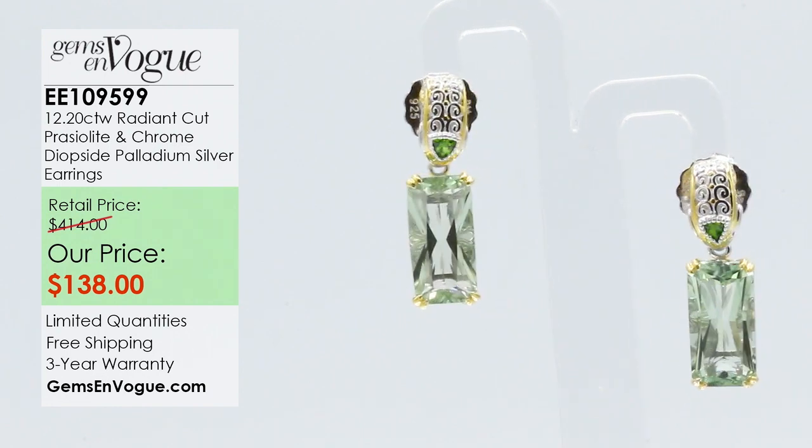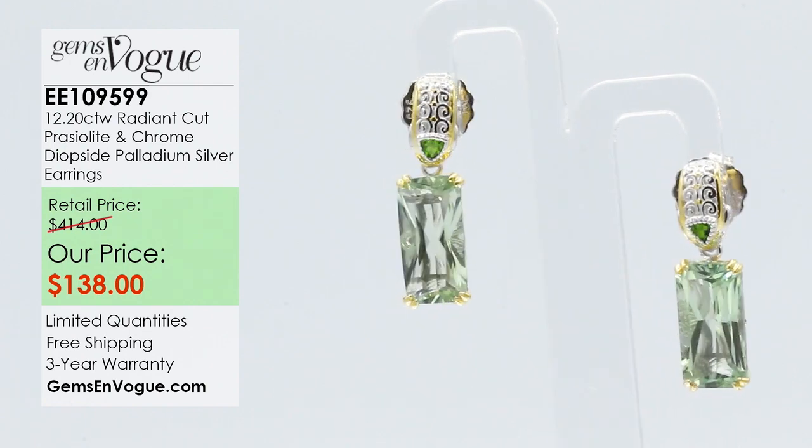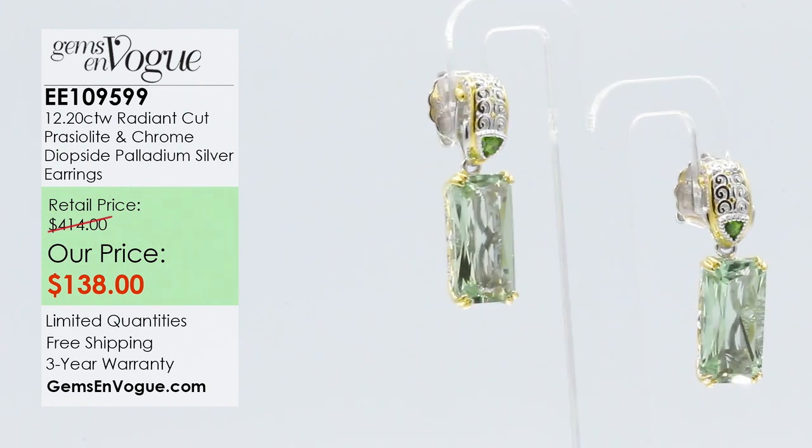12.20 carats, articulated, 7.8 grams, non-tarnishing or irritating silver palladium alloy. They frame the face perfectly. And because we articulate them, they always face forward. You're doing a gorgeous job modeling them — look at how great these look. I go back to the craftsmanship, the quality, the perfection, the matching of the stones, and the fact that you've been to the mines in Brazil — that says a lot.